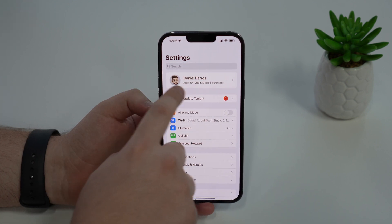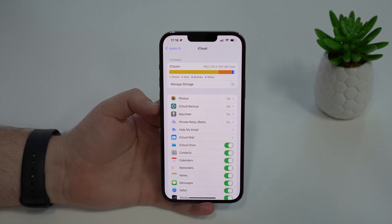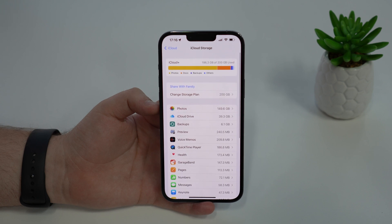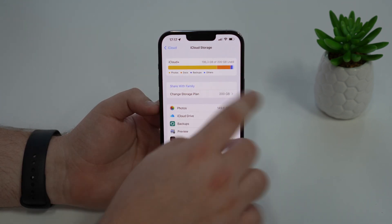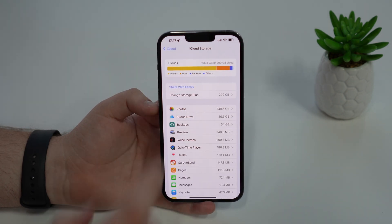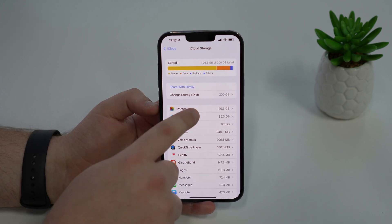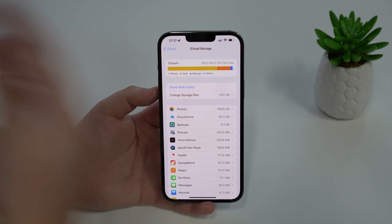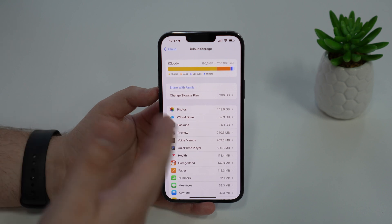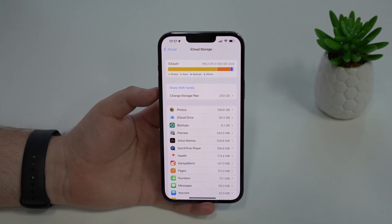Now let's take a look at my iCloud storage. Tap on your name at the top, then Apple ID, then tap on iCloud, and then Manage Storage. Sometimes it takes a while — like 10 seconds or more. As you can see, I am an iCloud Plus subscriber. I have 200 gigabytes of iCloud storage and pretty much all of my storage is full — I have 196 gigs used. That's due to two things: Photos — so my photos and videos — and iCloud Drive — so my documents. Pretty much 150 gigabytes of photos and videos, 40 gigabytes of documents. If I didn't throw all of those files into iCloud, my iPhone storage would be full — but it's not. As you just saw, it's pretty empty. So let me show you how you can throw your photos and videos to iCloud and free up storage on the iPhone, same thing with your documents.